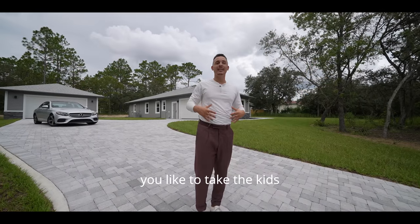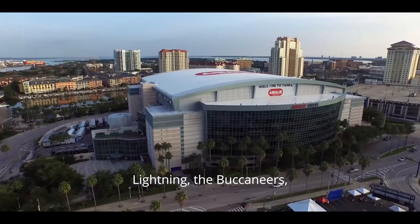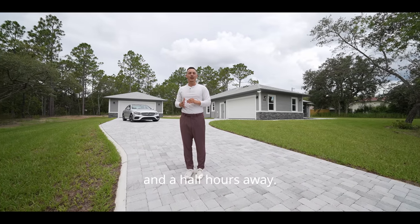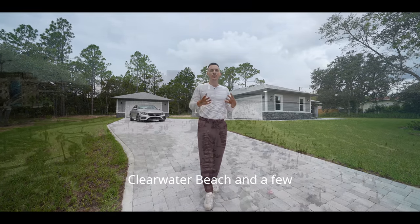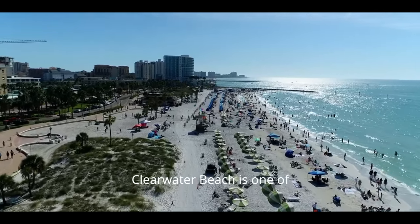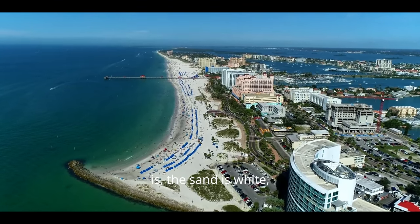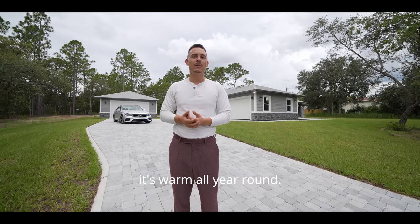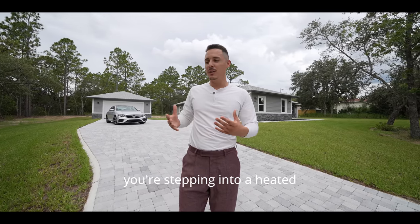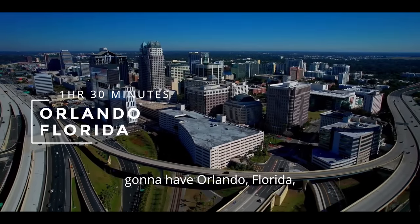If you're somebody who likes to go to sports games or take the kids to events like the Tampa Bay Rays, Tampa Bay Lightning, or the Buccaneers — who just had an incredible season a few years ago — it's only one and a half hours away. Tampa also gives you Clearwater Beach and nearby Sarasota and Siesta Key. Clearwater Beach is a Florida favorite — the sand is white, the water is clear and warm year-round. It literally feels like stepping into a heated saltwater pool.